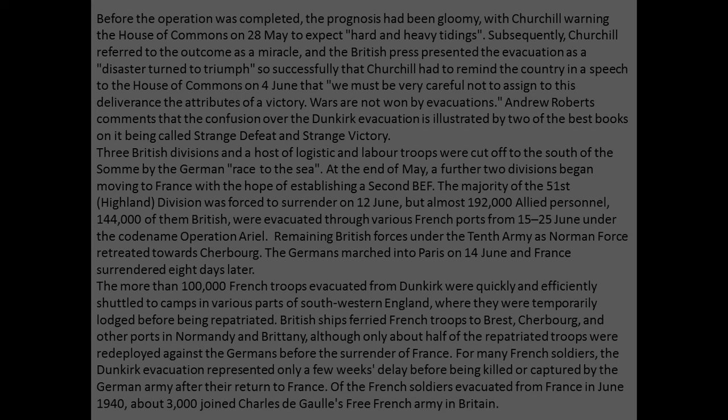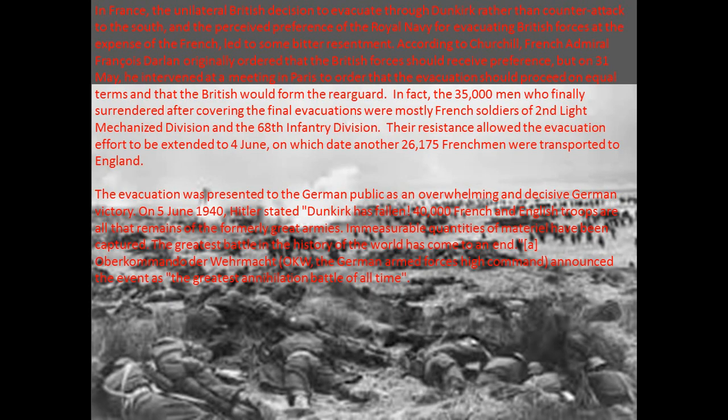Of the French soldiers evacuated from France in June 1940, about 3,000 joined Charles de Gaulle's Free French Army in Britain. In France, the unilateral British decision to evacuate to Dunkirk rather than counterattack to the south and the Royal Navy's preference for evacuating British forces at the expense of the French led to some bitter resentment. According to Churchill, French Admiral François Darlan originally ordered that British forces should receive preference, but on the 31st of May he intervened at a meeting in Paris to order that the evacuation should proceed on equal terms and that the British would form the rear guard. In fact, 35,000 men who finally surrendered after covering the final evacuations were mostly French soldiers of the 2nd Light Mechanized Division and the 68th Infantry Division.